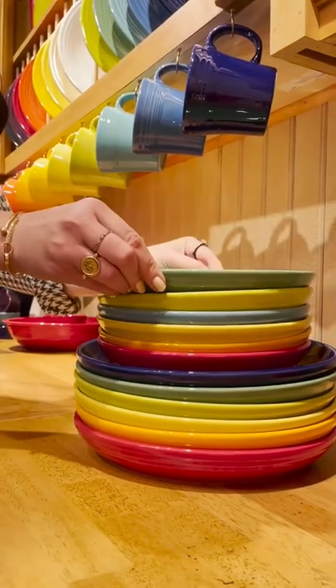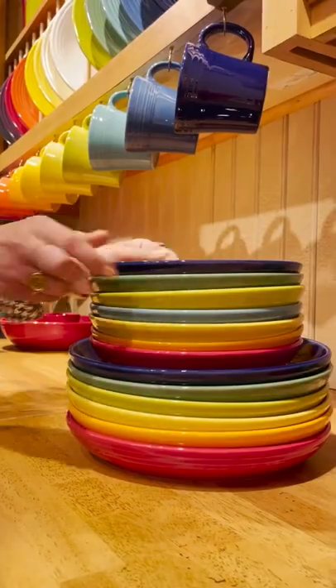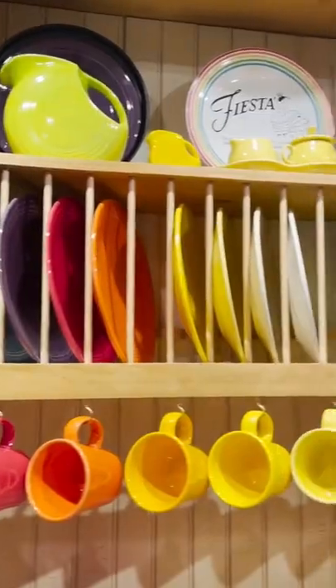Fiesta's bowl-plate hybrids are genius and perfect for all foods, even saucy ones. The Heritage brand showroom is a literal rainbow.